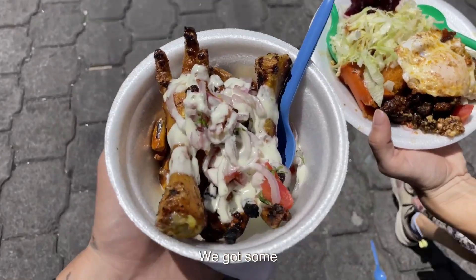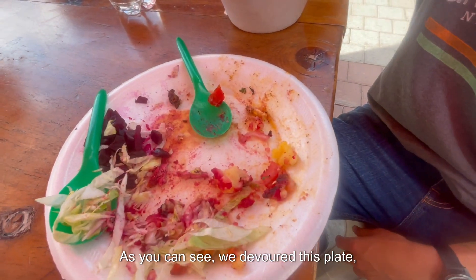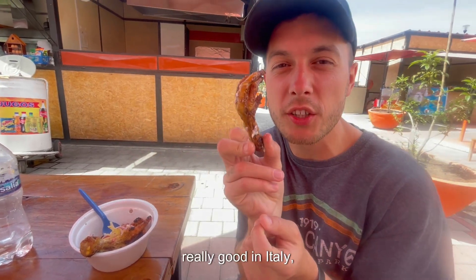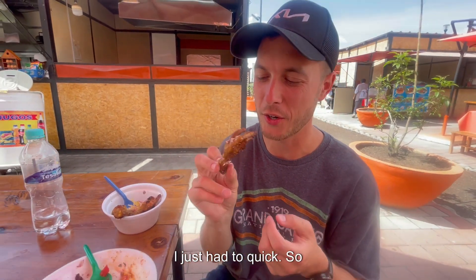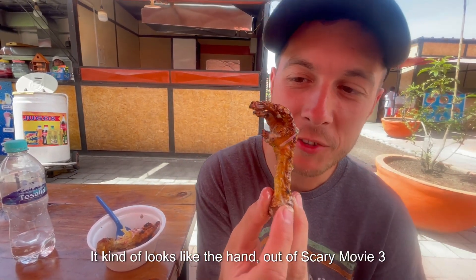We got some chicken — patas — and whatever that looks good. As you can see, we devoured this plate. But how are the patas? This is really good. I tried a few of them quickly — I like the taste, but the tendons are weird, I would say. But una pata de pollo kind of looks like the hand out of Scary Movie 3.